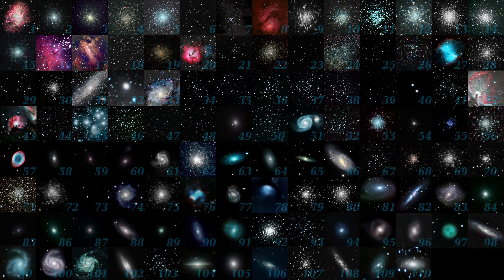They say one man's trash is another man's treasure. In the year 1771, Charles Messier would publish 45 of the objects in what is now known as the Messier Catalog. By 1784, this number would increase to 110.